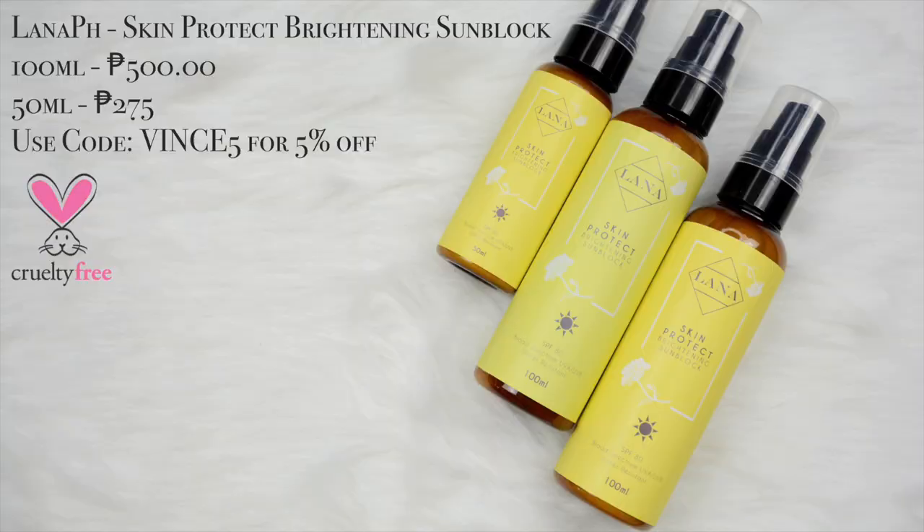Pasok na pasok to dun sa glow bucket natin. Normally what I do is nagpapataka ko ng argan oil dun sa foundation para mas maging maganda yung consistency niya. Pero in this video hindi natin gagawin yun kasi gusto talaga nating i-test yung Everbilena All Day Liquid Foundation in the shade Olive. So kahit hapon na ngayon, maglalagay pa rin tayo ng sunblock — I'm using the lana.ph Skin Protect Brightening Sunblock.